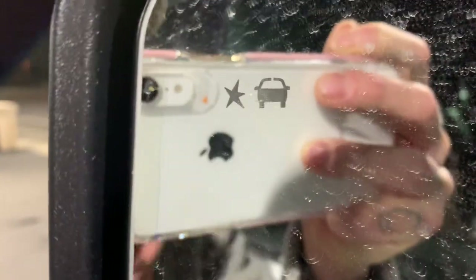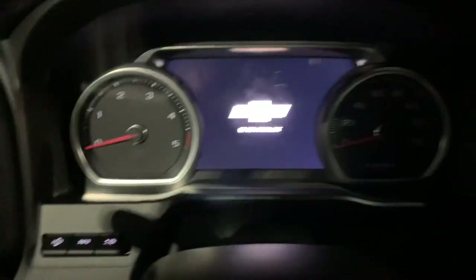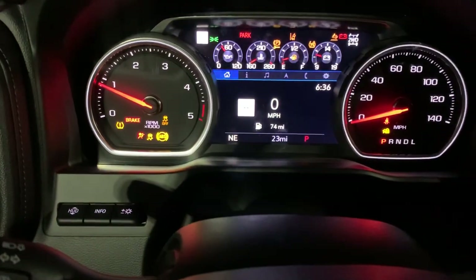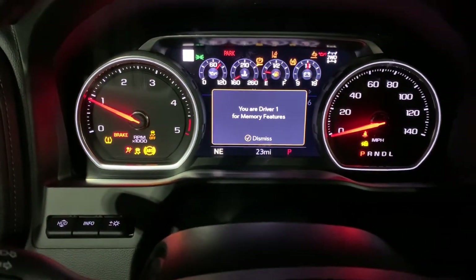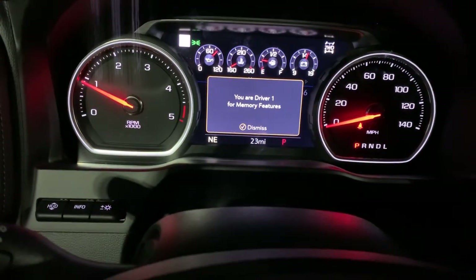That blinking light is our blind spot monitor — it's going to alert us when somebody's in our blind spot. Now let's cruise around inside. We had it remote started; I'm going to push the button and get it going. Let me turn that volume down a little bit — my apologies, I was jamming this morning when we were setting this up.